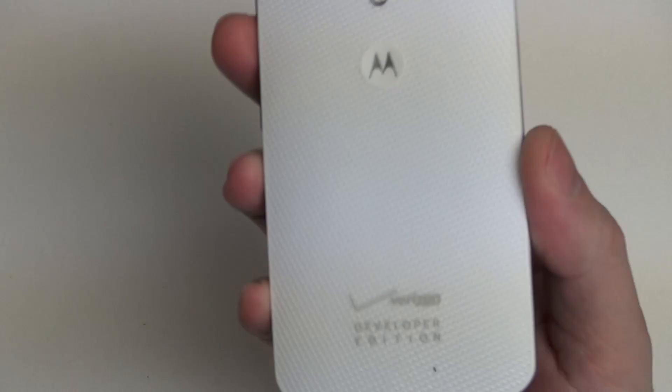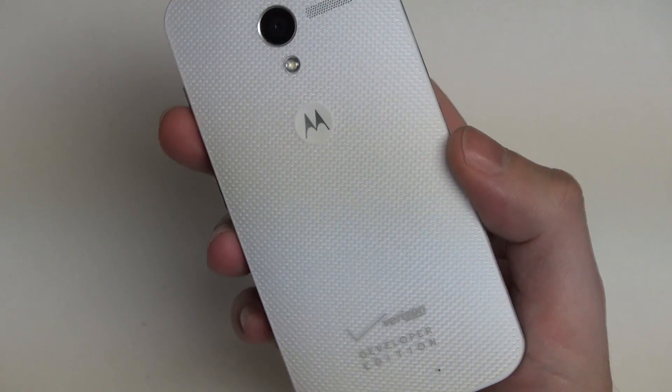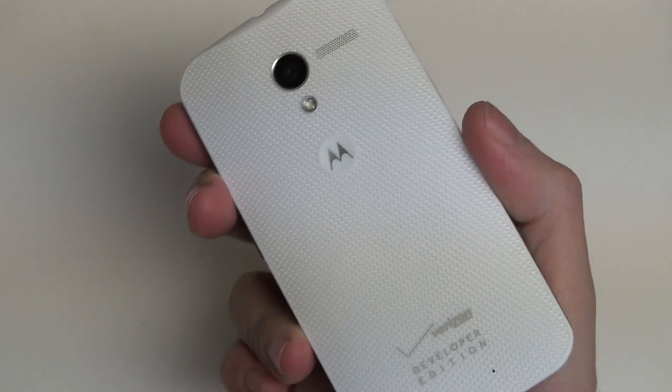Hey everybody, Ed here with the Digital Digest, and today I wanted to share a quick update on my experience with the Moto X. Now this is an unlocked phone, at least in my case. This is the developer edition for Verizon Wireless, my carrier of choice. And essentially you can pick this up directly from Motorola. It'll be manufactured for you right here in the USA.